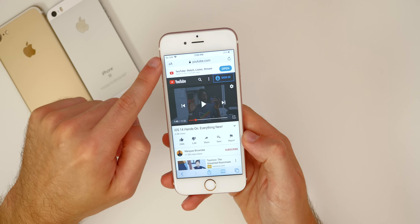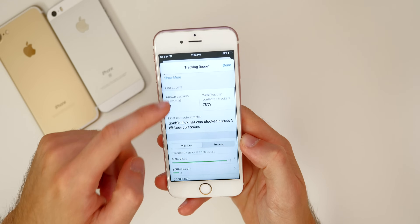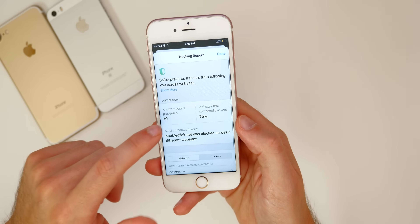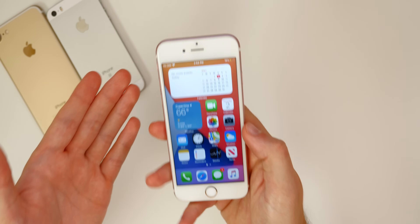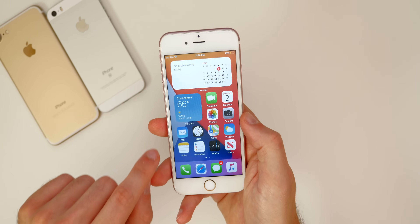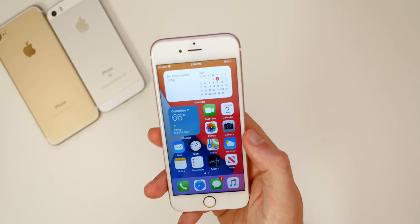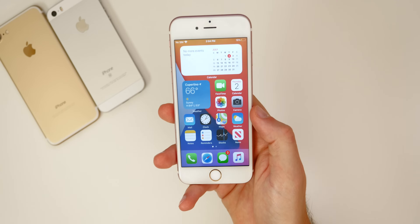In Safari, tapping the two A's reveals a tracking report showing all websites that have trackers. Nothing is different here on the 6s compared to other devices, but it's nice to have that transparency. With iOS 14, the iPhone 6s gets pretty much every feature the iPhone 11 Pro Max gets — there's really not much you're missing out on, which is incredible for a 2015 device.